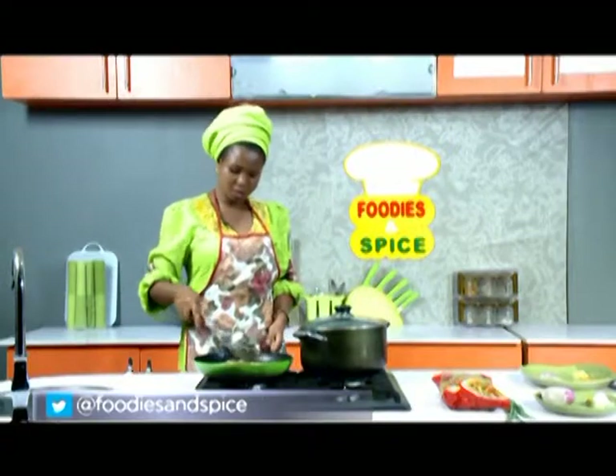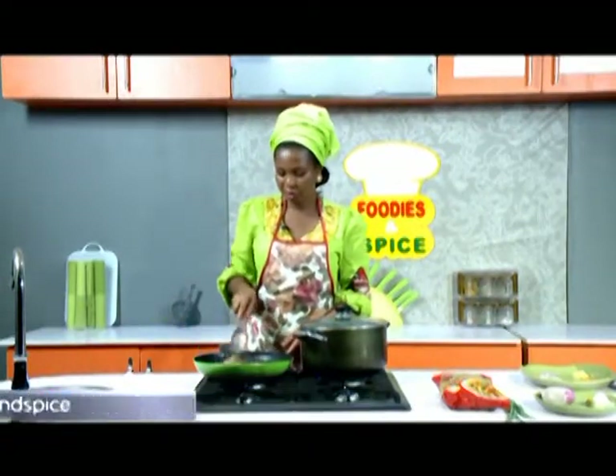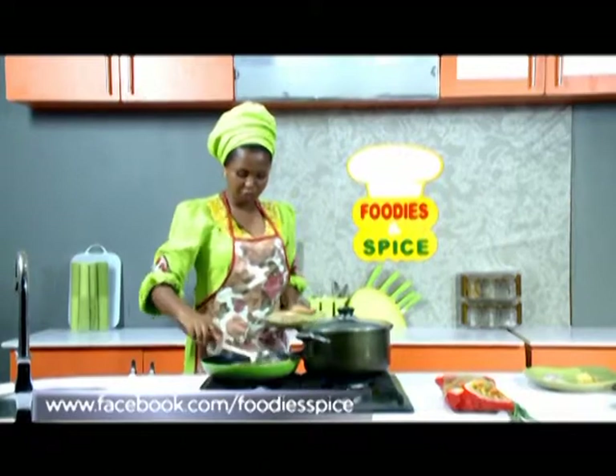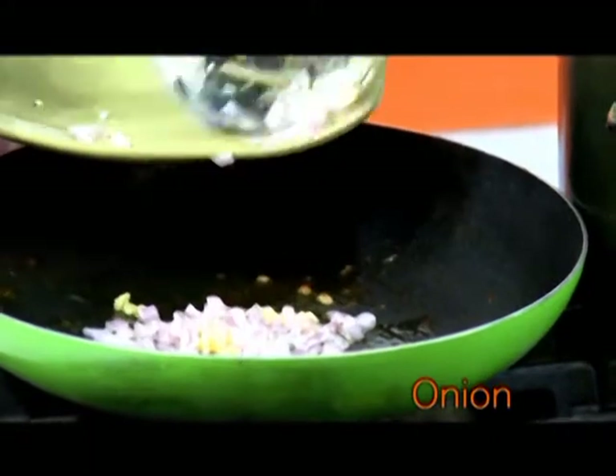Once you see that golden brown, you know your chicken is done already. At this point I'm going to remove my chicken, and immediately follow with my garlic.